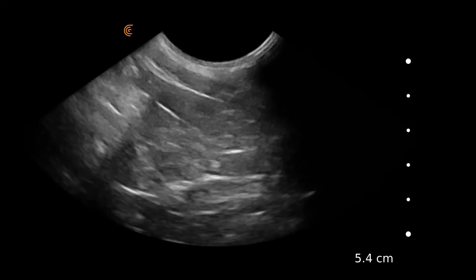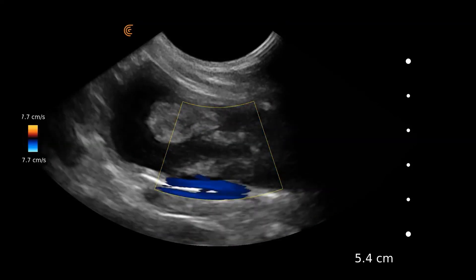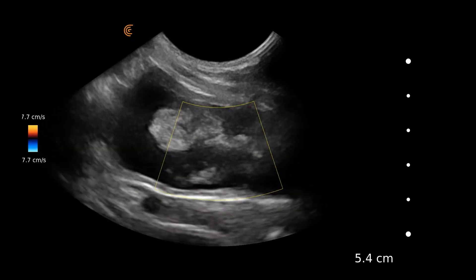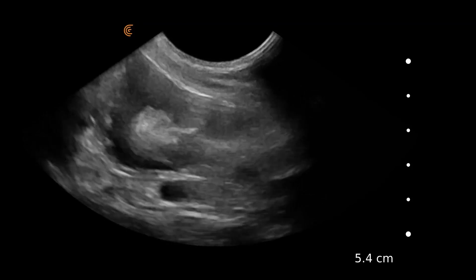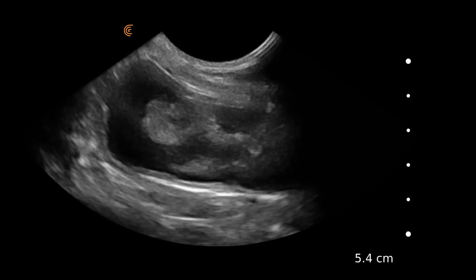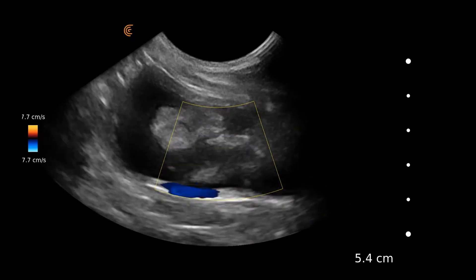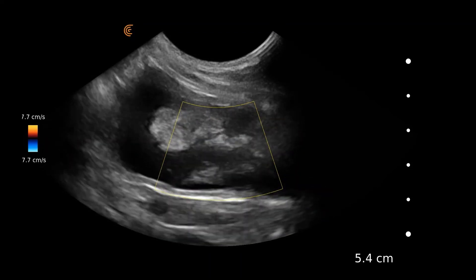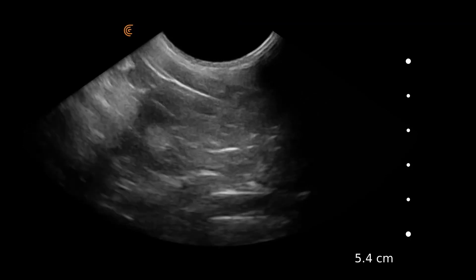With this bladder structure, we applied Doppler and we could see there was no flow in it. We could assess that it easily fell to the dependent side. And given the recent treatment this dog had had to treat for bladder worm, we decided that this was likely due to blood clots within the bladder.